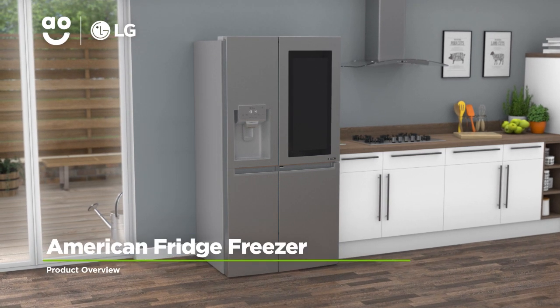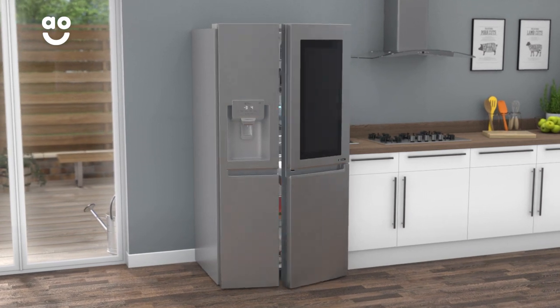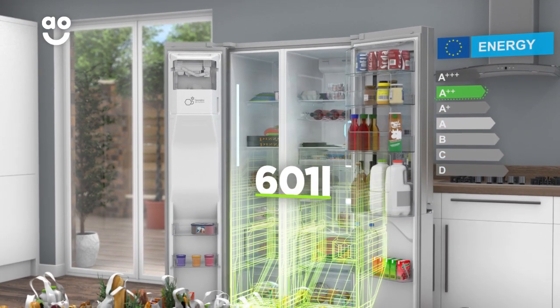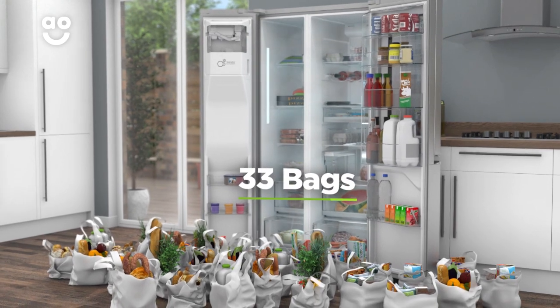With its ultra-stylish design and smart technology, this American fridge freezer from LG is perfect if you want a model with clever features to preserve your food. It has an A double plus energy rating, with a combined capacity of 601 litres, meaning it can hold 33 bags of food shopping.